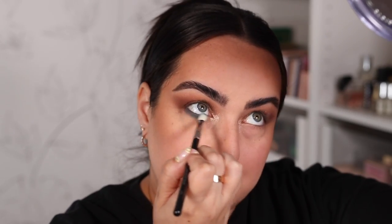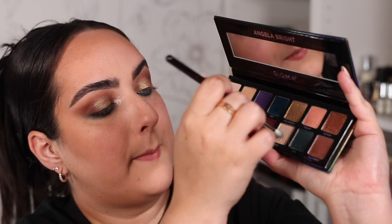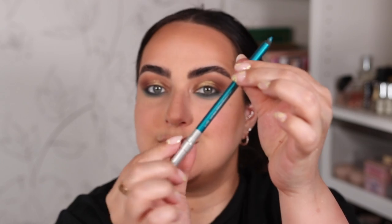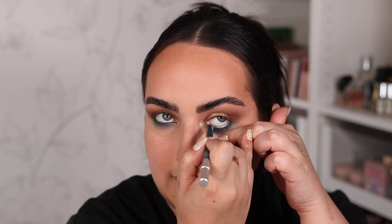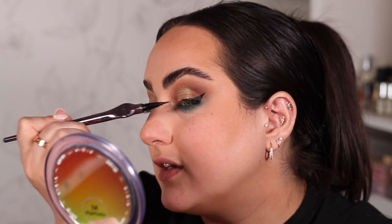For the under eye, I'm using the shade PDX with my E27, running that teal color back and forth along the lower lash line. With the color Bear I smoke out that teal down here. I need a teal eyeliner to make this look come together, so I'm using Deep End from Urban Decay on the waterline. I'm also adding a half wing with the 24/7 eyeliner from Urban Decay in black, then adding some mascara.